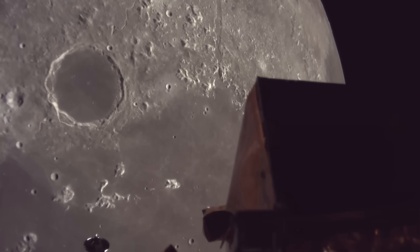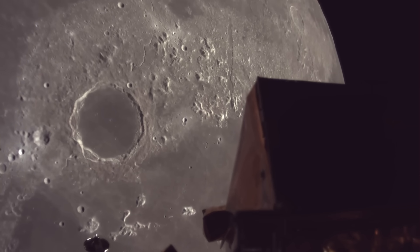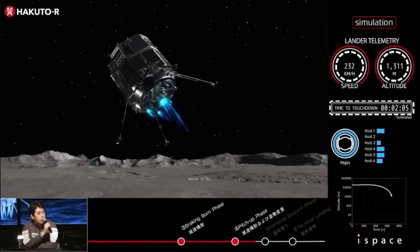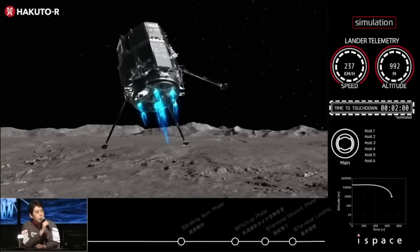Earlier this month, on June 6th, the Resilience Lunar Lander attempted to softly touch down but instead impacted the moon's surface at a high speed. At the time, we weren't provided any live images during the landing attempt, only telemetry, which gave insight into what went wrong but not the whole picture.